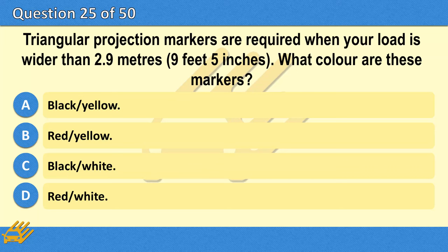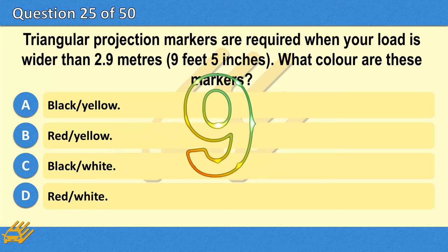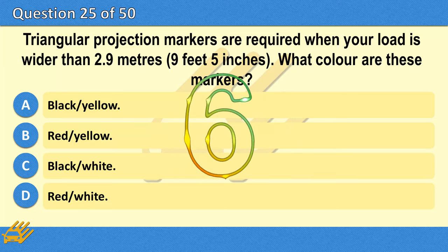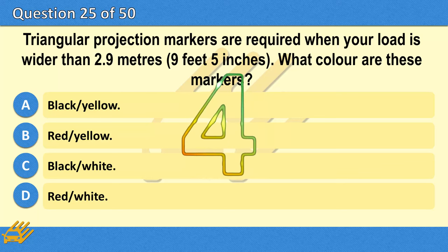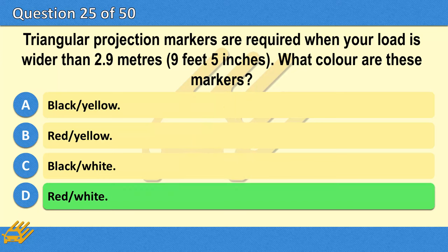Triangular projection markers are required when your load is wider than 2.9 metres (9 feet 5 inches). What color are these markers? A. Black and yellow. B. Red and yellow. C. Black and white. D. Red and white. The correct answer is D: Red and white.